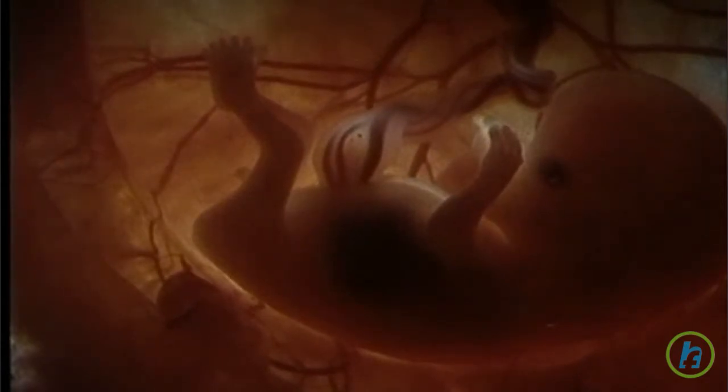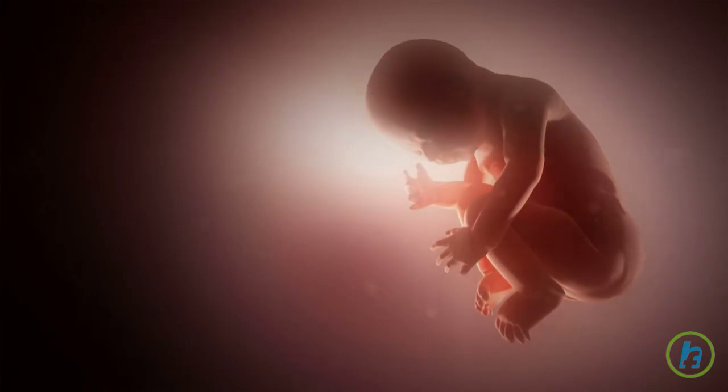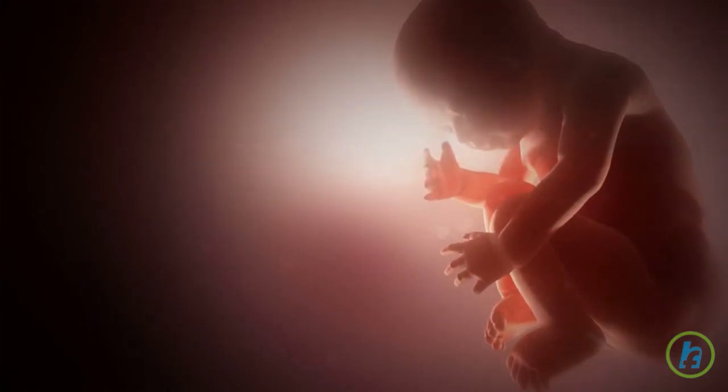When the fetus has matured and birth is imminent, the baby begins to go through a series of movements that help it navigate through the birth canal. As the uterus begins to contract with the pains of labor, the opening of the uterus, called the cervix, dilates to allow the baby to pass into the vagina.